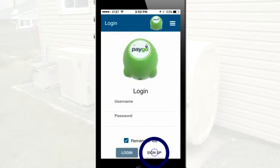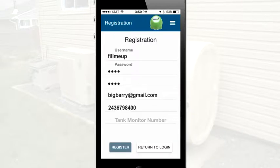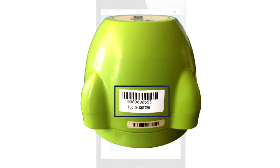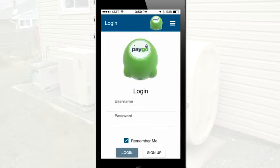Tap the Sign Up button. Now enter your desired username and password and then confirm the password. Next, enter your email address, your account number with your fuel company, and your Gremlin serial number. The serial number is the 10-digit number on the sticker attached to the monitor. Please enter only numbers that follow the zeros. Tap Register to proceed.